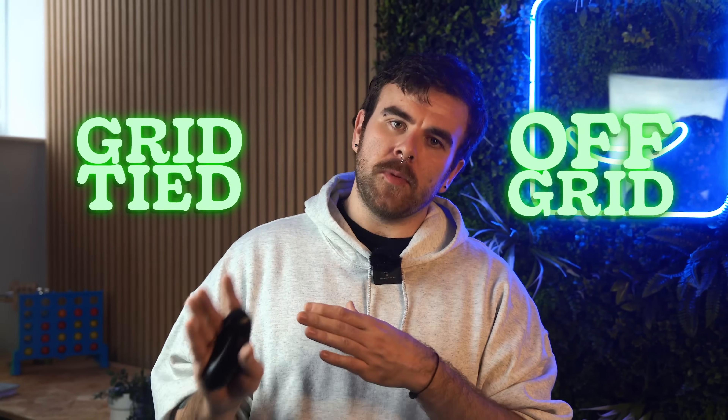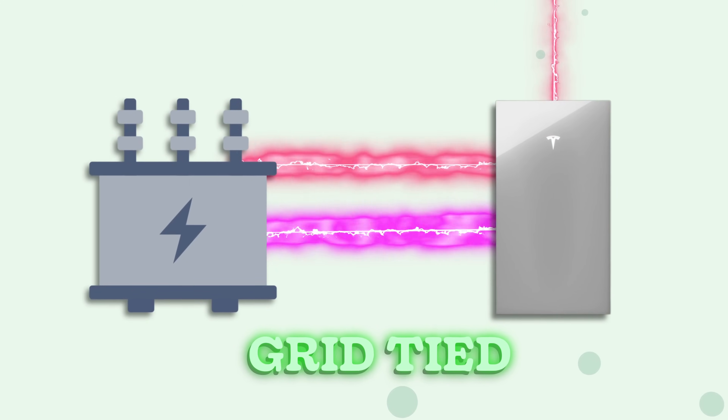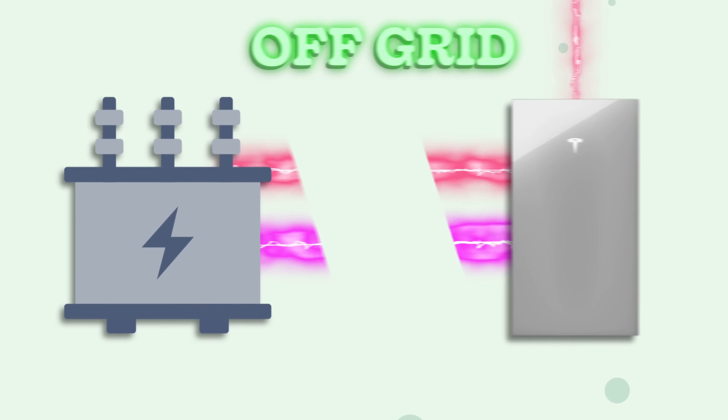Speaking of the grid, let's talk about the two main types of solar setups: grid-tied and off-grid. Most people opt for grid-tied systems, where your solar panels are connected to the local power grid, allowing you to sell your energy back to the grid as we've just discussed. Off-grid systems are entirely independent of the local power grid and rely on batteries to store all the energy your panels produce.